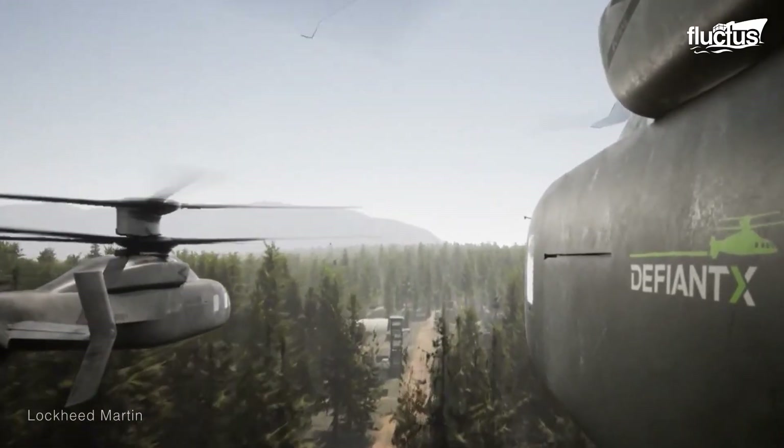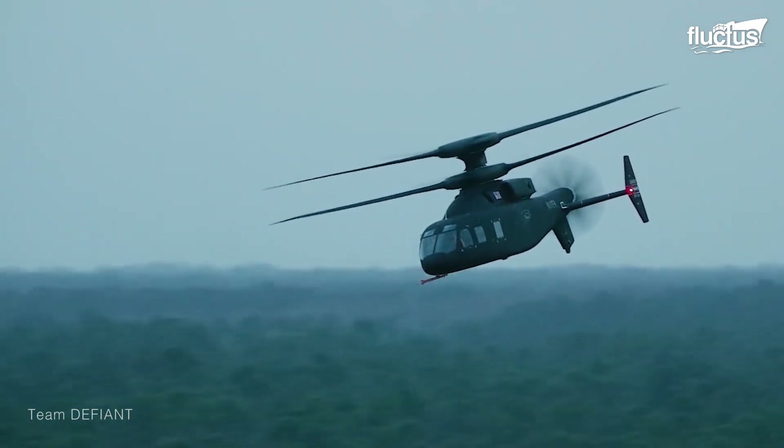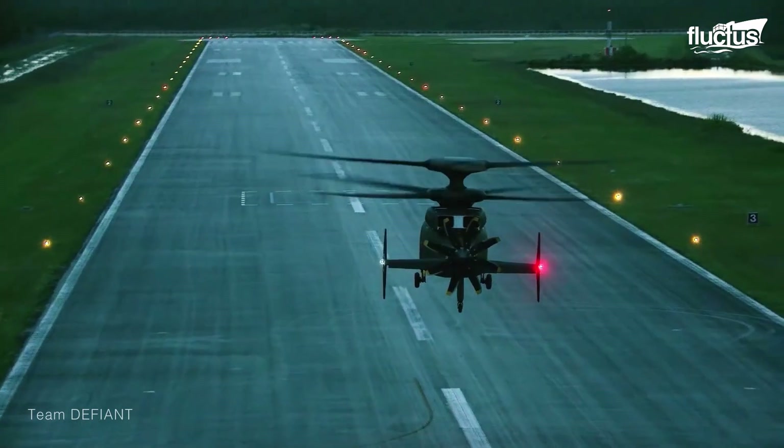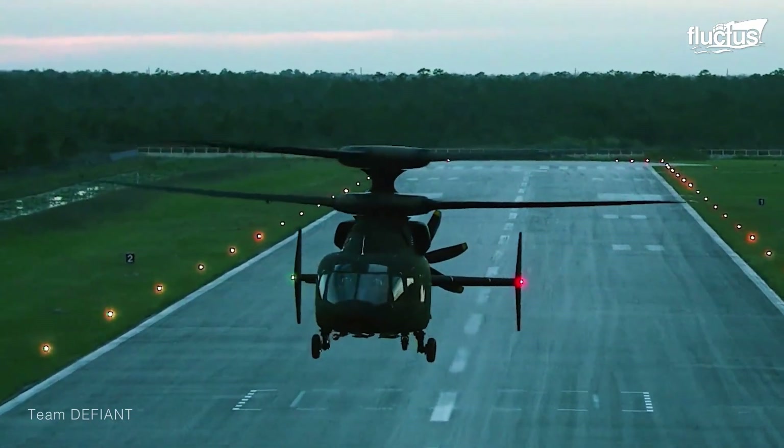The Defiant is intended to have a cruise speed of 280 miles per hour, thanks to its unique pusher motor design. This will also offer a 50% better performance in high-hot hover operations.